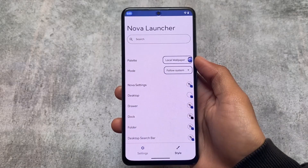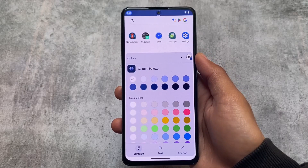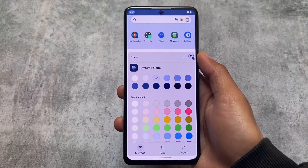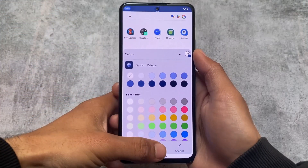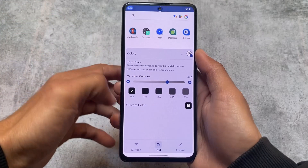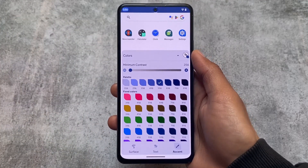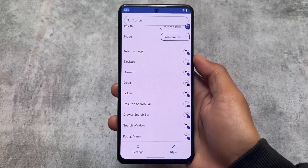It supports Monet theming, so you can customize the background theming of your app drawer. Some combinations look ugly, which I wouldn't recommend, but some look super good. You can customize the text colors, the contrast, and almost everything — I don't think any other custom launcher offers these kinds of options.